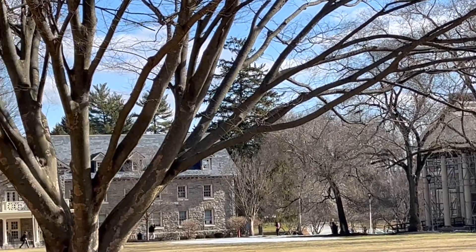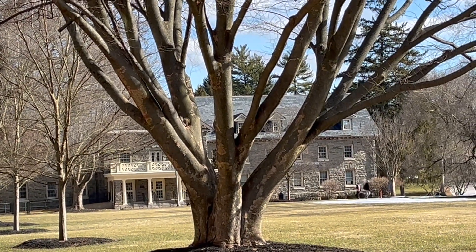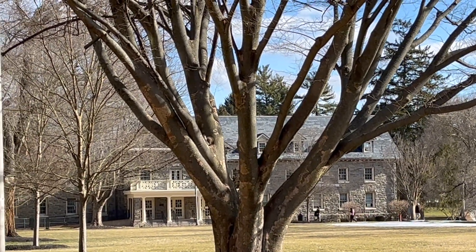At the end is Burley Hall, and that's where you get all your student needs — financial aid, registrar, and bursar are all in that building.